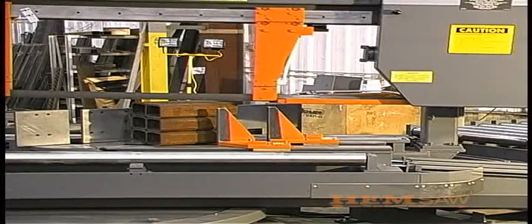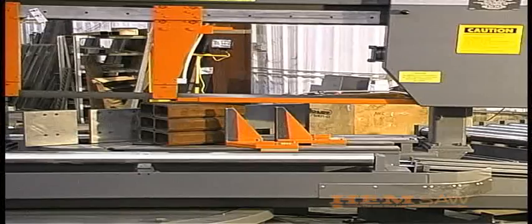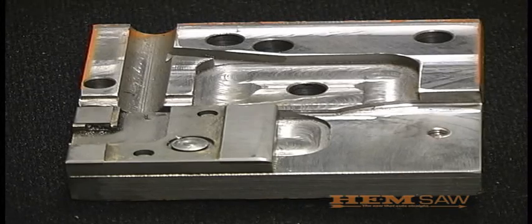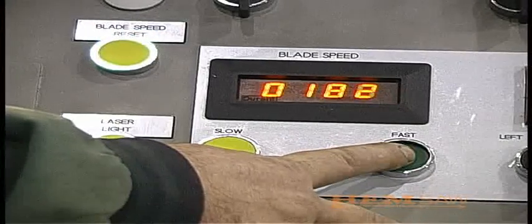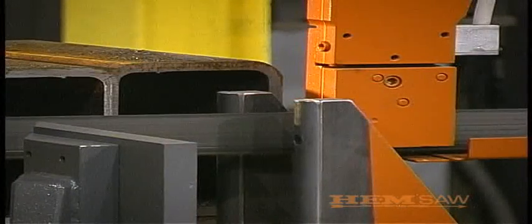The powered movable guide arm provides optimum blade support as material size changes. Side and back guides are flat carbide inserts that allow the blade to traverse through materials smoothly and minimize vibration. Blade speed is easily and quickly controlled with an infinitely variable speed drive, letting you select the best cutting speed ranging from 75 to 400 surface feet per minute.